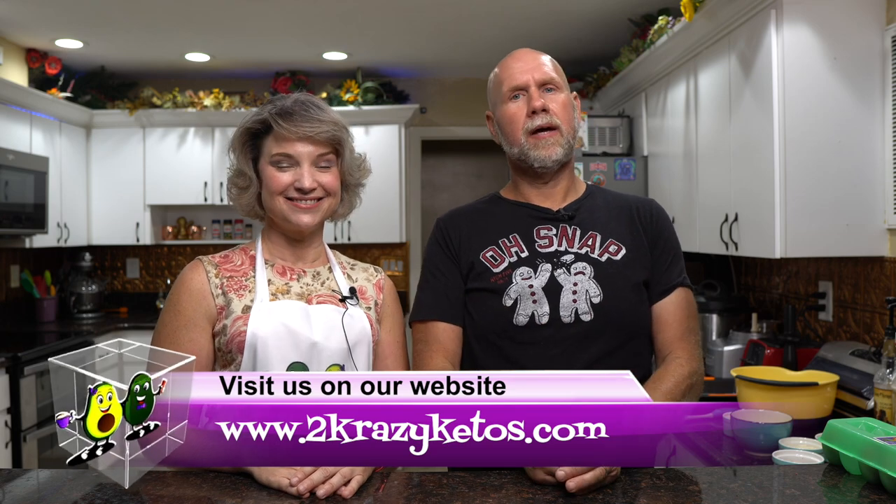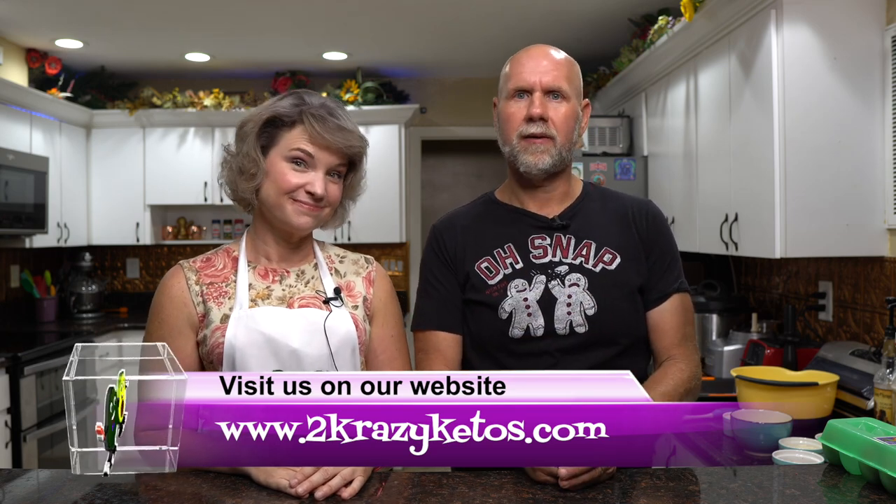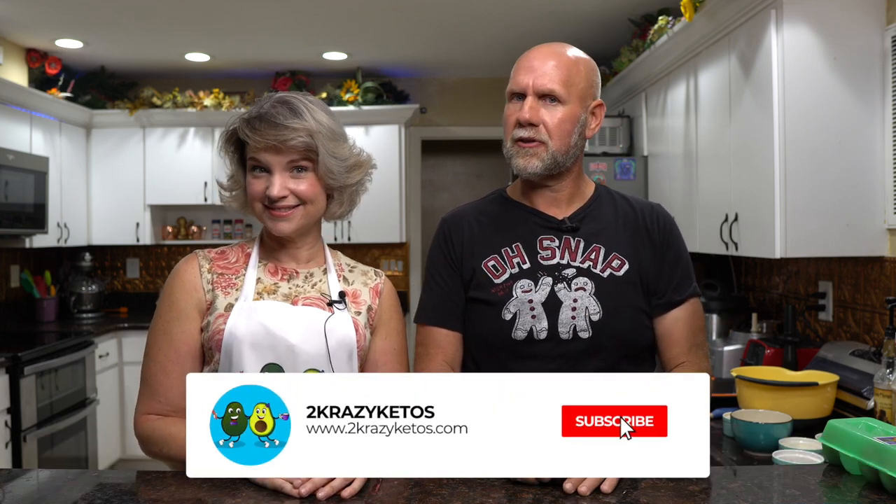Hey, what's up family? I'm Rachel and I'm Joe, and we are Two Crazy Kitos. If you're new to our channel, welcome. Here on Two Crazy Kitos, we do recipe videos, product reviews, and talk about various keto topics. Every Monday we sit down for Keto on the Couch. You can find us on Facebook, Instagram, and Twitter, and our website is TwoCrazyKitos.com where you'll find all of our recipes. We upload at least five new videos every single week, so make sure you subscribe and hit the little bell icon so you'll be alerted every time we upload.